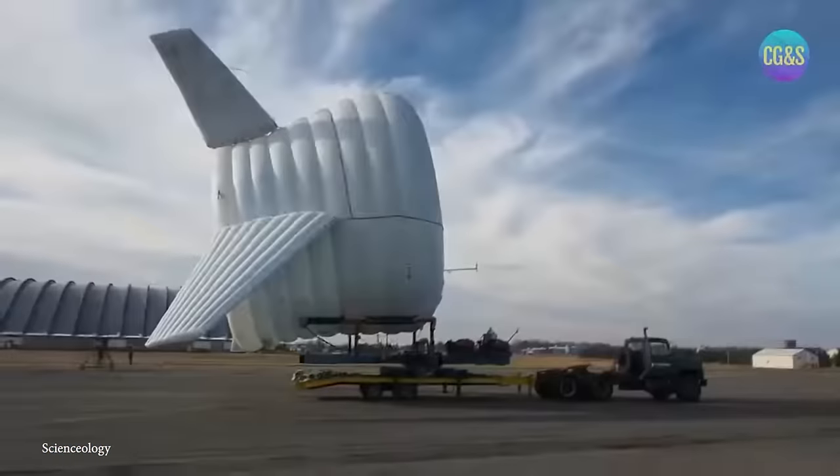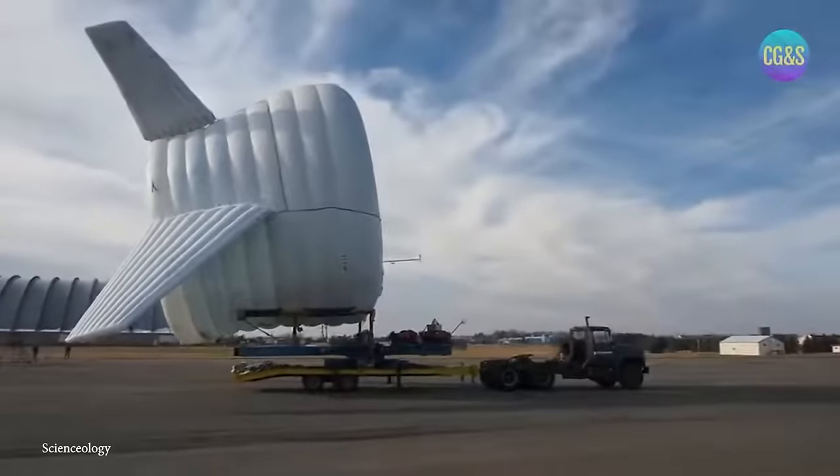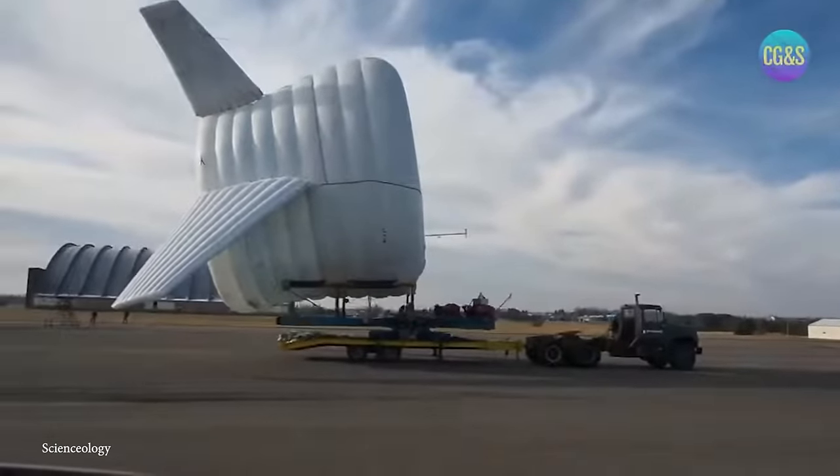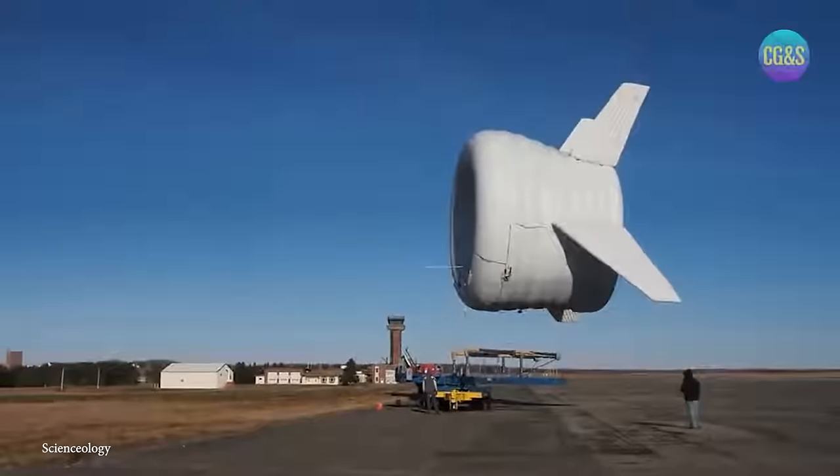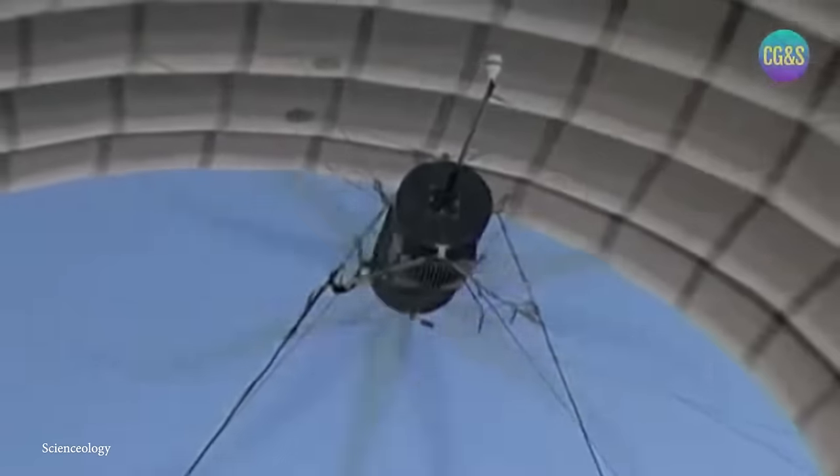Alteros Energies has conducted successful pilot tests of the BAT, demonstrating its capability in real-world conditions. These tests have provided valuable data on the turbine's performance, highlighting its potential as a practical and efficient airborne wind energy solution.